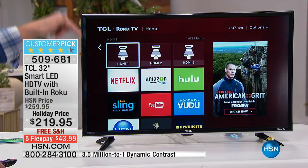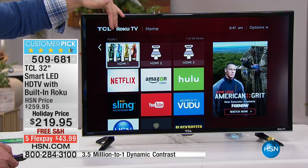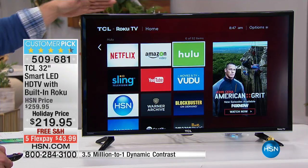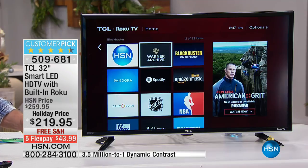It's a fully functioning TV. You have three HDMI ports — it could be a Blu-ray player, it could be your computer monitor at 32 inches. But then when you have Netflix built in, Hulu built in, YouTube, Vudu, even HSN built in.